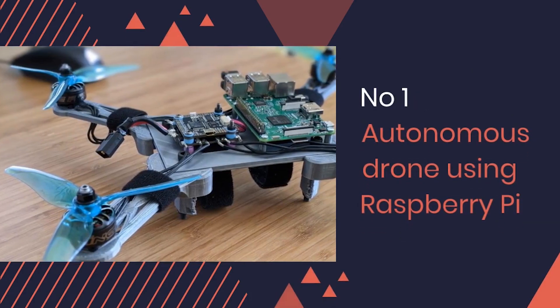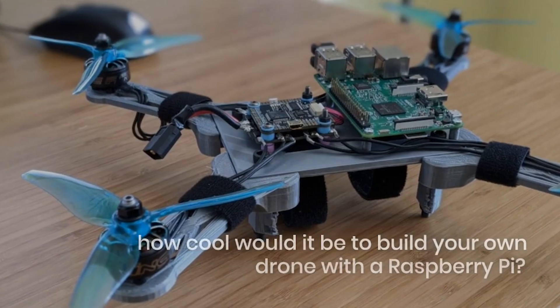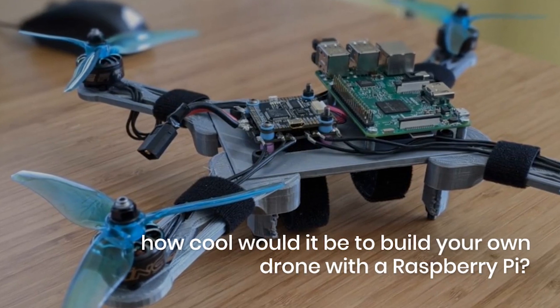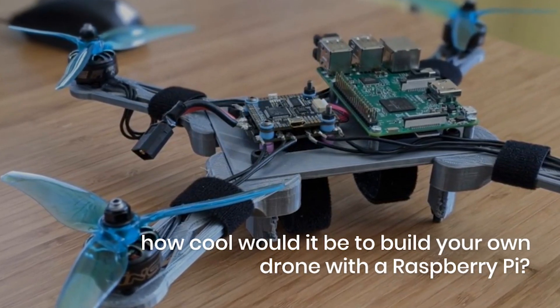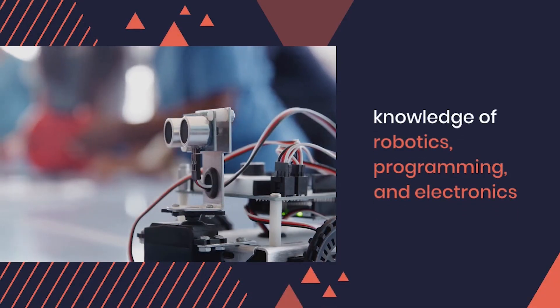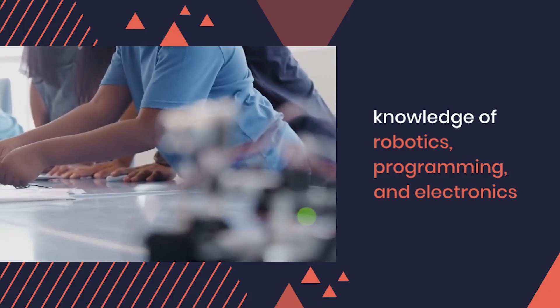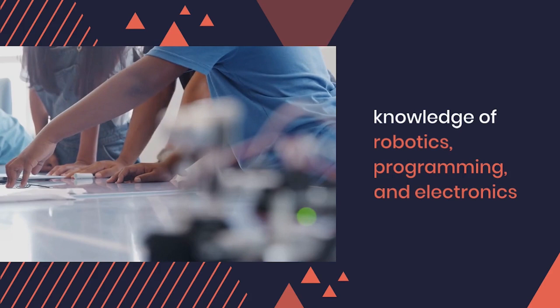Number 1: Autonomous Drone Using Raspberry Pi. Just think how cool it would be to build your own drone with Raspberry Pi. You can totally do it with some extra hardware and then watch it fly and navigate all by itself. This project will challenge you to apply your knowledge of robotics, programming, and electronics to create a system that can process data from sensors and control the drone's movements.